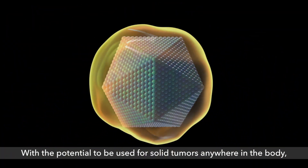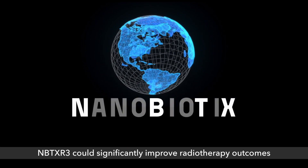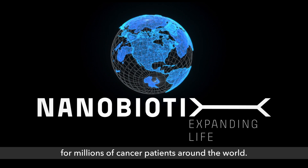With the potential to be used for solid tumors anywhere in the body, NBTXR3 could significantly improve radiotherapy outcomes for millions of cancer patients around the world.